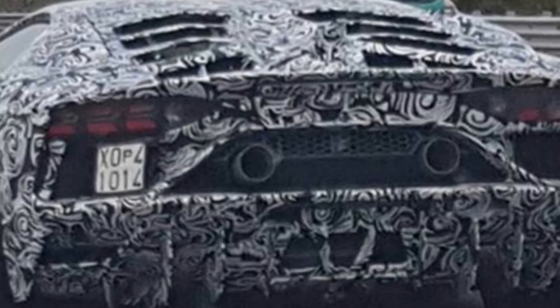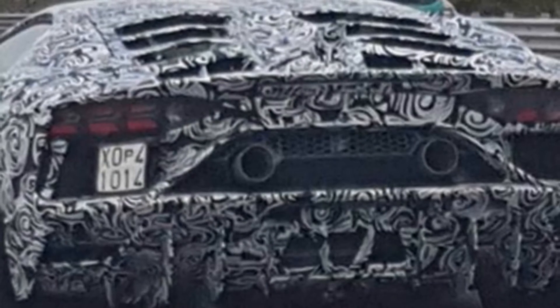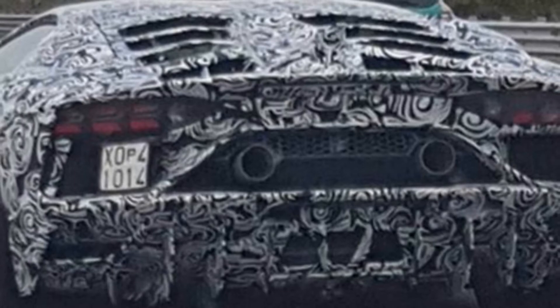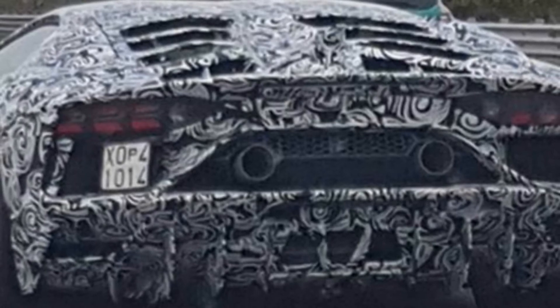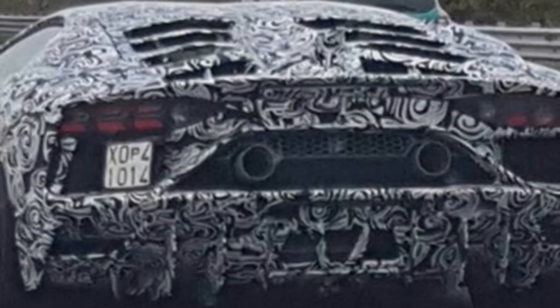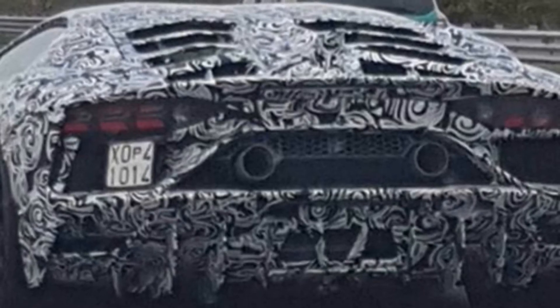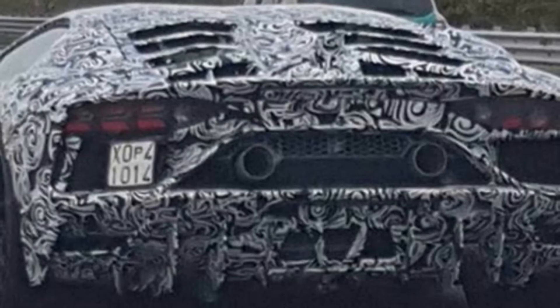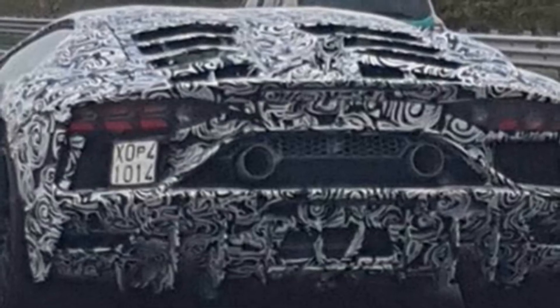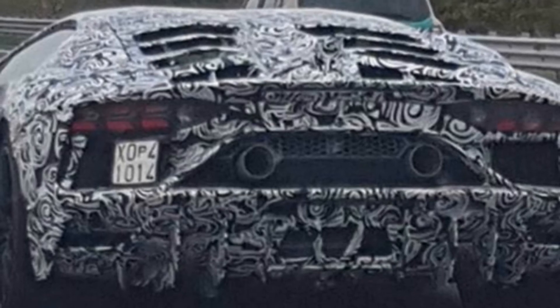A prototype Lamborghini Aventador with performance styling has been spied, featuring styling influenced by the Lamborghini Huracan Performante. Although Lamborghini recently launched the Aventador S with upgraded brakes, rear-wheel steering, and more power, this new V12-powered beast seems to have gone in the direction of extreme aerodynamics rather than more power.